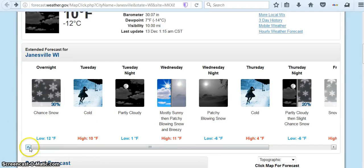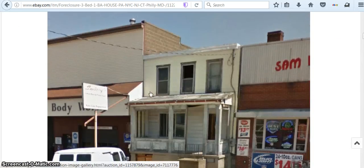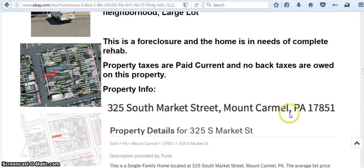So I decided I'll see what other property I can find, and I wanted cheap property. For example, here's this little house that's on eBay — a foreclosure in Pennsylvania, which actually is cold right now. But I found it kind of fascinating because I was looking around the neighborhood there, reading all this information about it and got the address. It's right here in Mount Carmel, Pennsylvania.